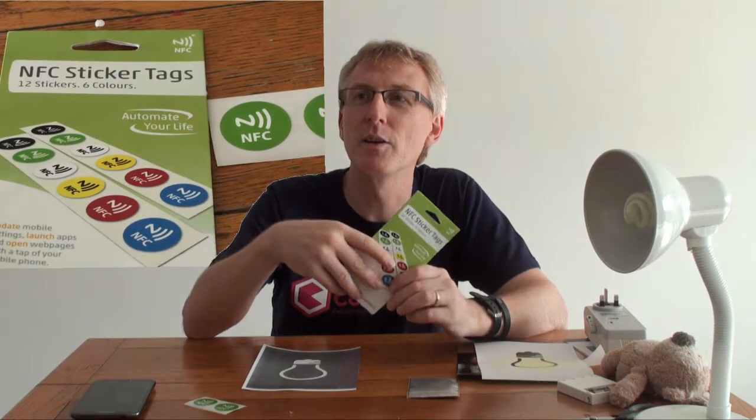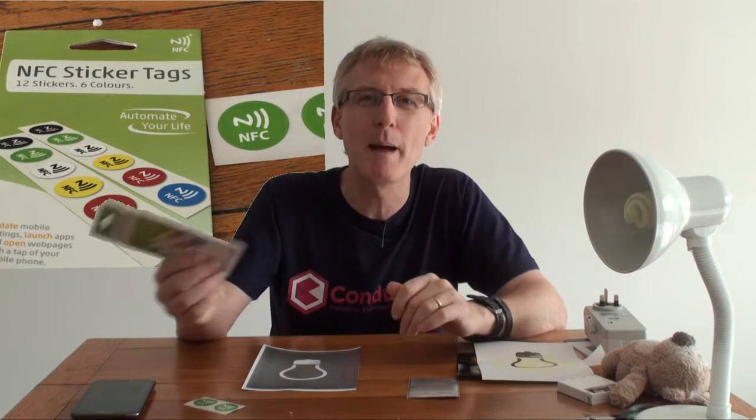What I mean by that is taking stories into the real world. First up, I wanted to introduce you to NFC. NFC stands for Near Field Communication and you can buy them on Amazon, but also in your local electronics store like Maplin in the UK or Radio Shack.